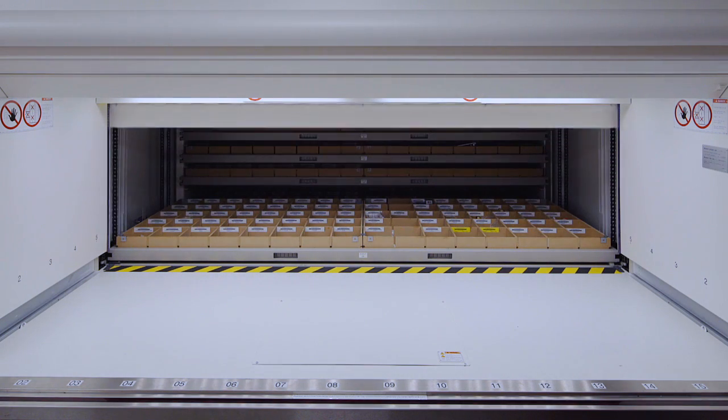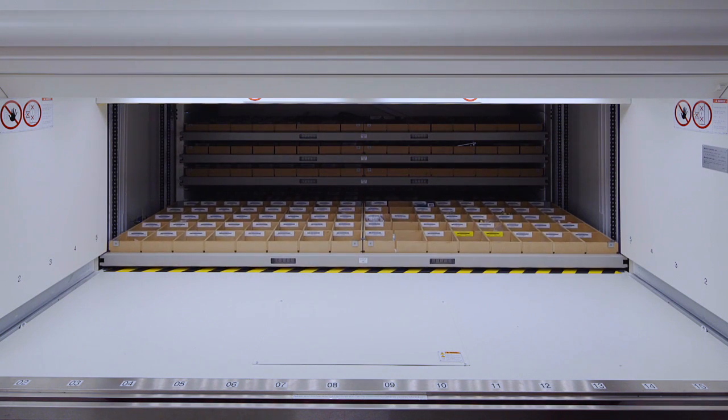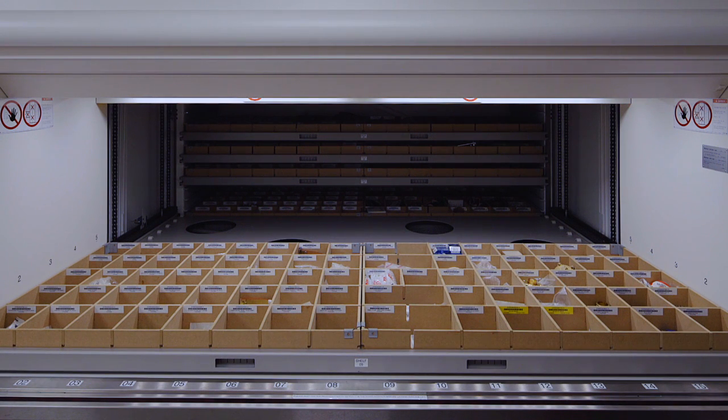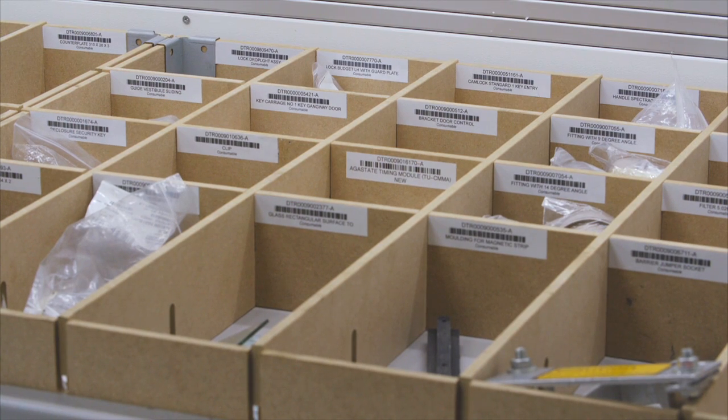The height-optimized storage plus the choice of systems equipped with a space-saving height profile of 37.5 mm ensures cost-effective storage of all components and parts for rolling stock.